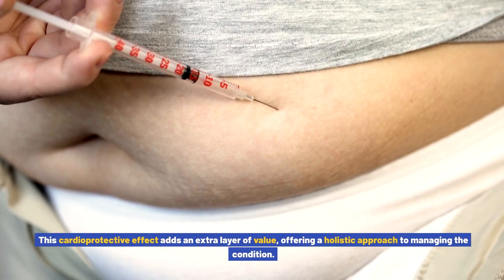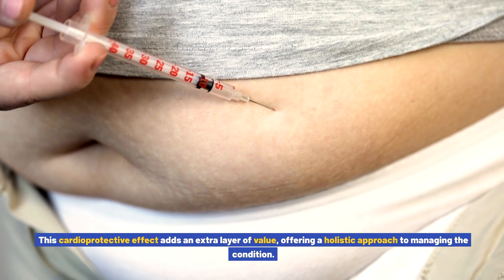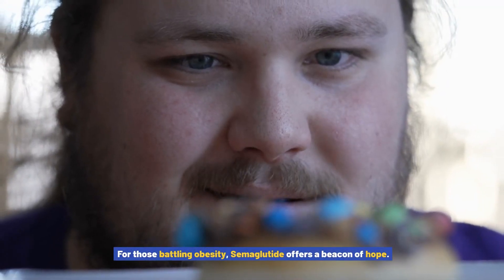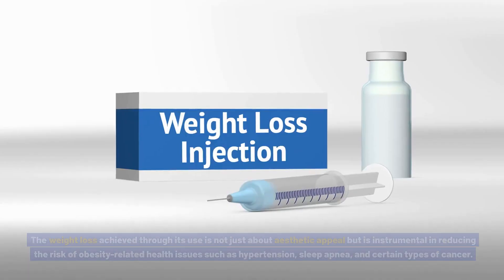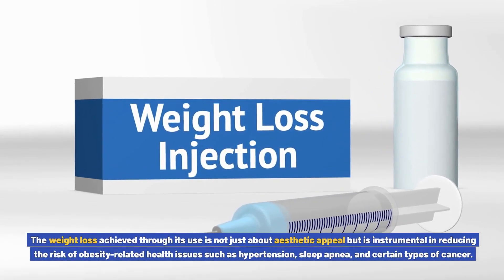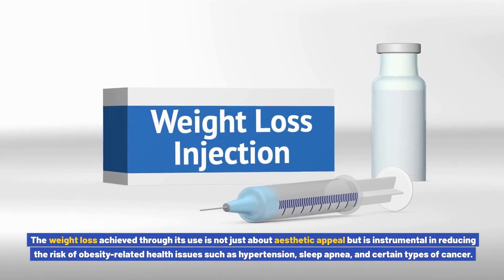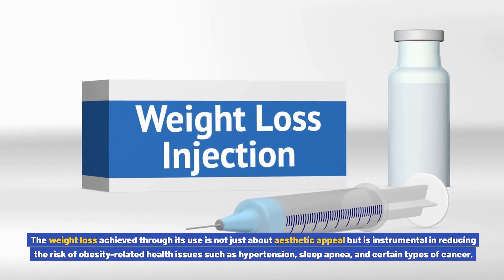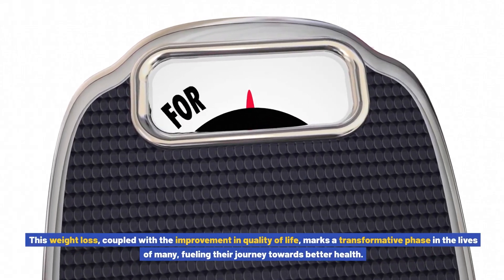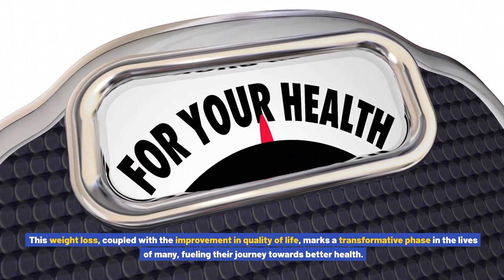This cardioprotective effect adds an extra layer of value, offering a holistic approach to managing the condition. For those battling obesity, semiglutide offers a beacon of hope. The weight loss achieved through its use is not just about aesthetic appeal, but is instrumental in reducing the risk of obesity-related health issues such as hypertension, sleep apnea, and certain types of cancer.